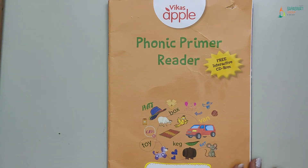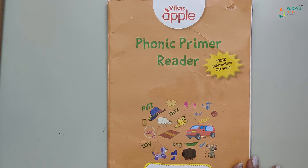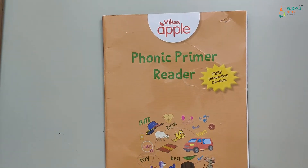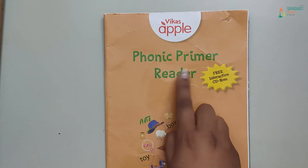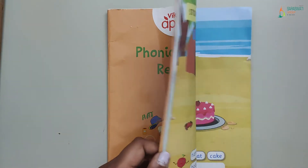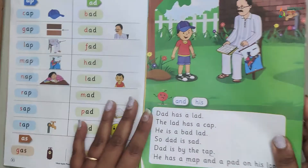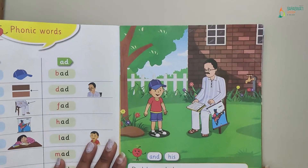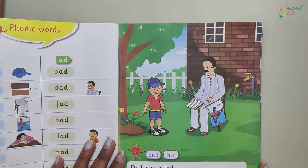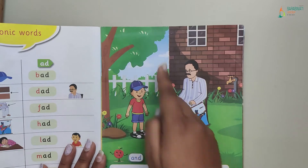So kids, as I told you, from today we are going to start reading comprehension from the phonic primer reader book. Today we will do reading comprehension from page number nine. Everyone will open the book to page number nine, and write today's date over here.